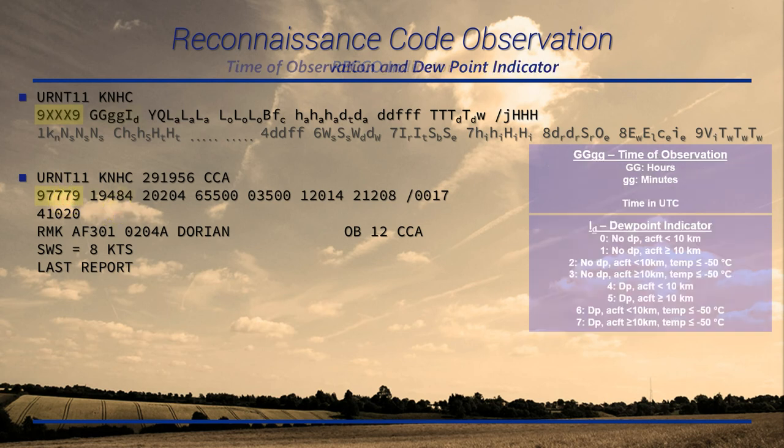Your next group is GGGG followed by I-sub-D — your time of observation and dew point indicator. The first four digits is your time in Zulu (UTC): 1948 Zulu in this case. The dew point indicator tells you whether the aircraft has dew point capabilities and whether it's below or above 10 kilometers, and if the air temperature is below minus 50 Celsius. With a 4, the aircraft does have dew point capabilities and is below 10 kilometers.